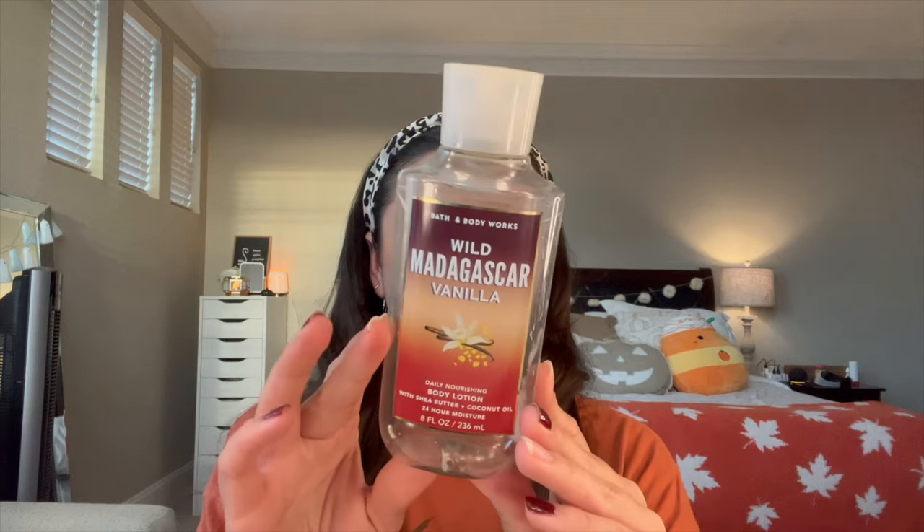I did pretty good on body care this month and finished off quite a bit. First is Wild Madagascar Vanilla in the body lotion - this was in my summer project use it up. The notes are wild Madagascar cord, African pear, and wild jasmine. It was very jasmine heavy, not vanilla heavy, which is what I was expecting. I probably wouldn't pick this up again, but it was still good - it just wasn't really for me.